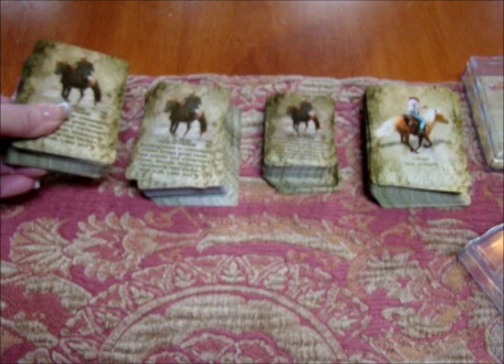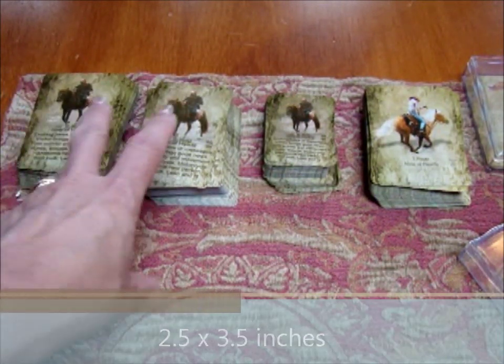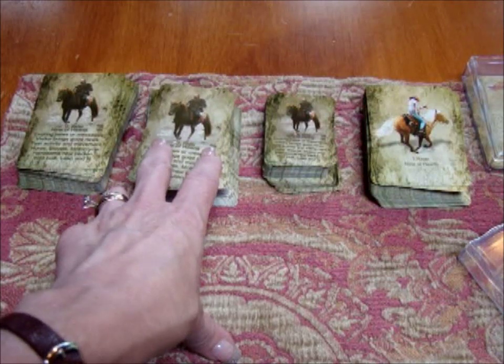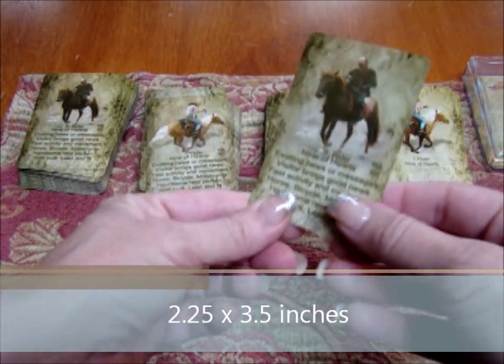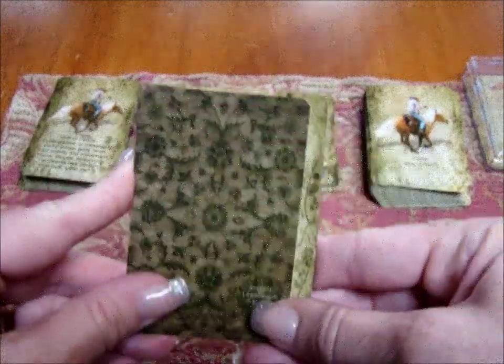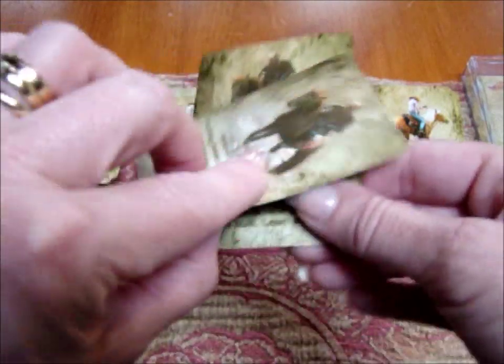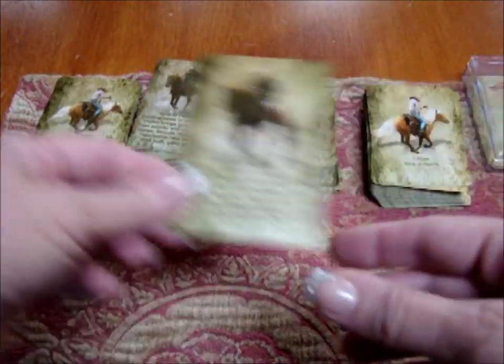The cards come in multiple sizes. You've got the poker size, which is two and a half by three and a half inches. The bridge size is just a little bit more narrow — about a quarter inch on the width, so that's two and a quarter. If you like to keep them as narrow as you can, like I do, I tend to go more for the bridge size.